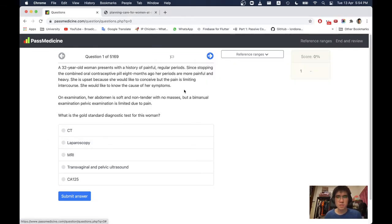Let's do some past med questions. A 32-year-old woman presents with a history of painful regular periods and dyspareunia. Since stopping the combined oral contraceptive pill 8 months ago, her periods are more painful and heavy. She is upset because she would like to conceive but the pain is limiting intercourse. She would like to know the cause of her symptoms.